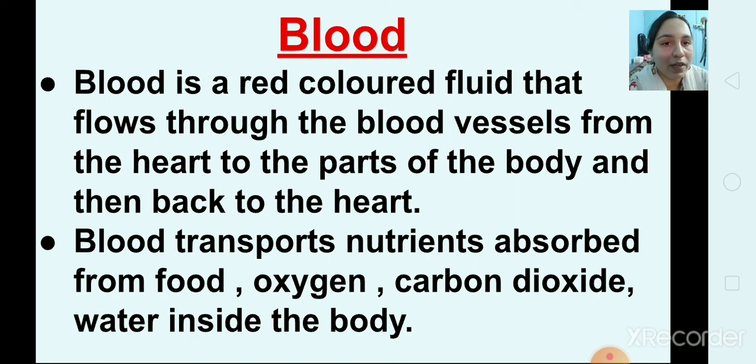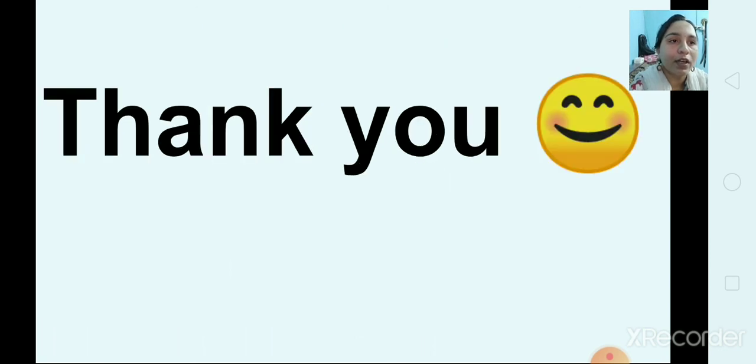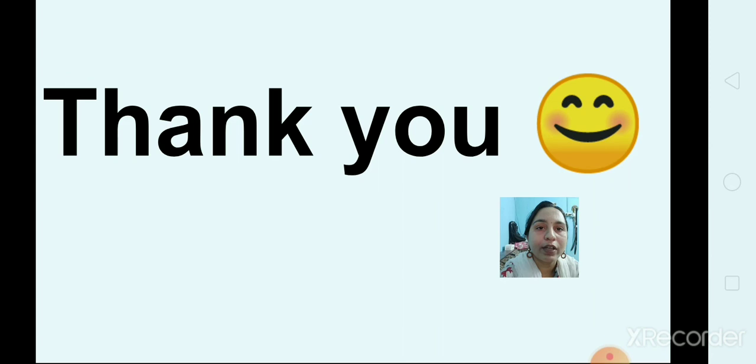Blood transports nutrients absorbed from food, as well as oxygen, carbon dioxide, and water inside the body. The heart, the blood, and the blood vessels make up your circulatory system. I hope you understand till here. Read the lesson thoroughly, go through the question and answers and textbook exercise. Thank you.